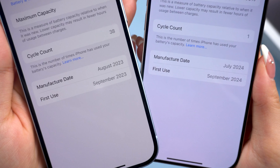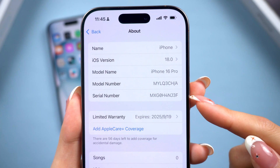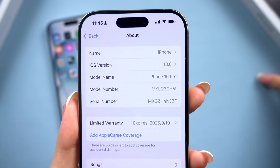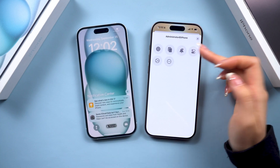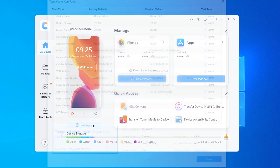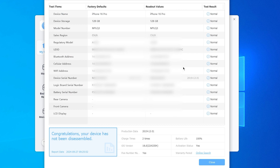Today I'm going to show you four super easy ways to check if your iPhone is original or has been refurbished. And if you want to quickly check if any parts of your iPhone have been replaced, you can use iCareFone — link in the description. Now let's get started.